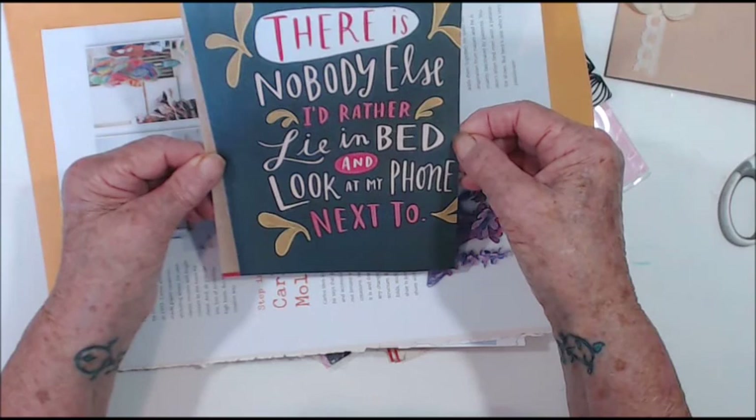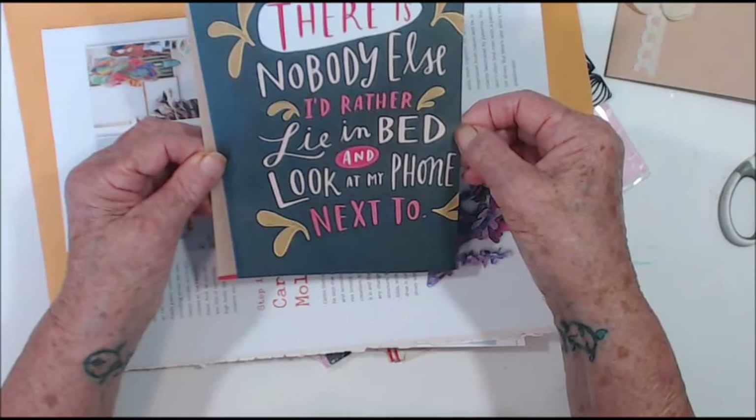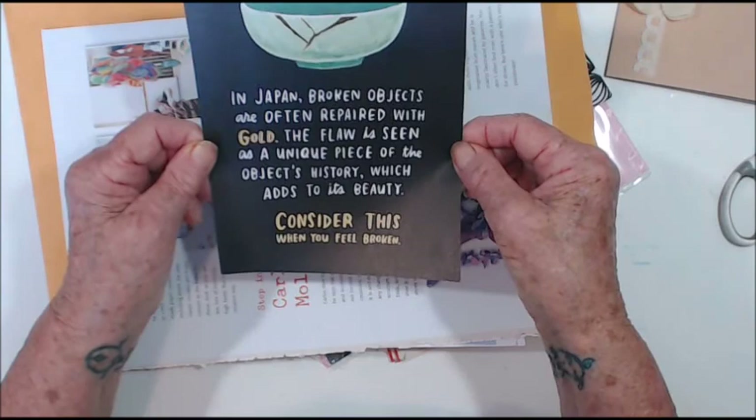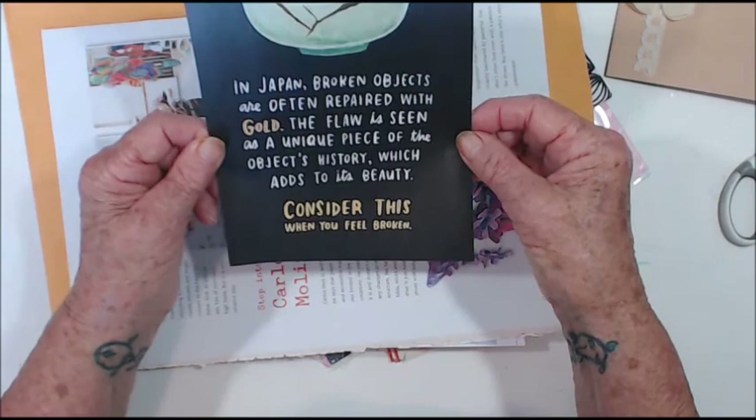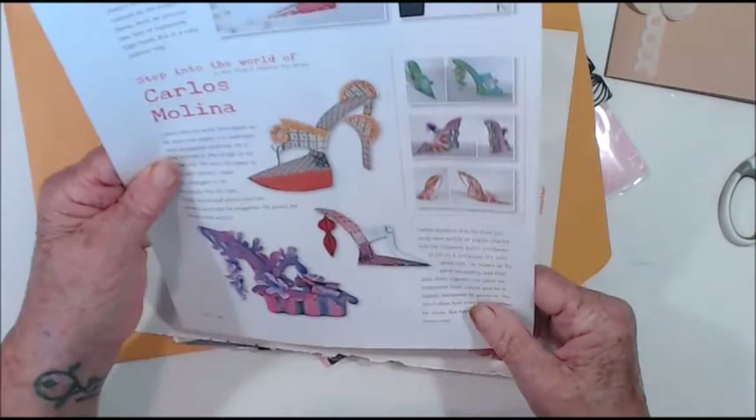There's a quote: 'In Japan, broken objects are often repaired with gold. The flaw is seen as a new unique piece of the object's history which adds to its beauty. Consider this when you feel broken.' Oh, that's so cool, thank you!